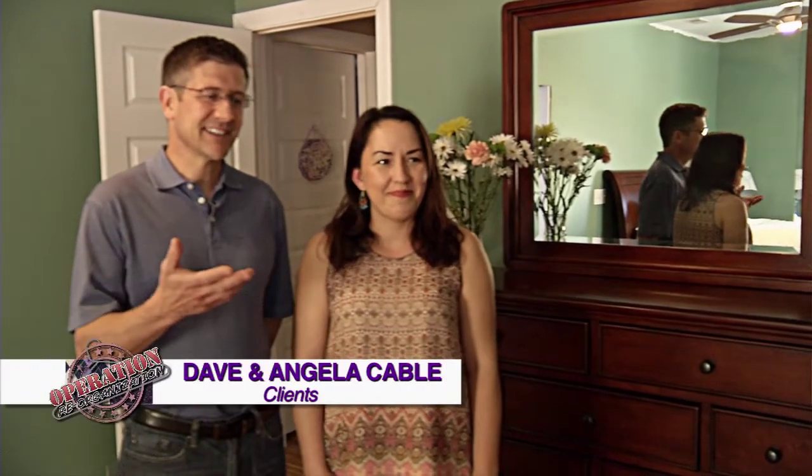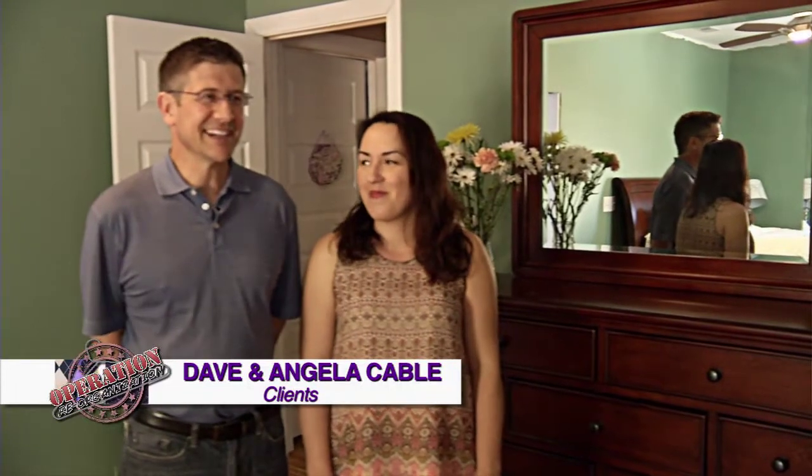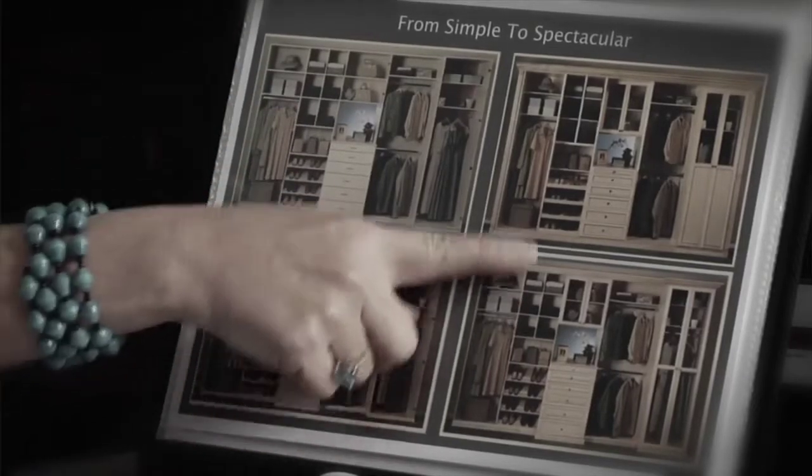Hi, I'm Dave Cable and this is my wife, Angela. We are so excited that the Closet Factory took care of the master closet for us. We heard about Closet Factory through Tamara Lenz — she's in a business group of mine. Angela has always wanted a walk-in closet. I'm a contractor and we've always had 1950s closets. She's hated it. Actually, I've never had a walk-in closet ever. So this is the first experience, and it's awesome.